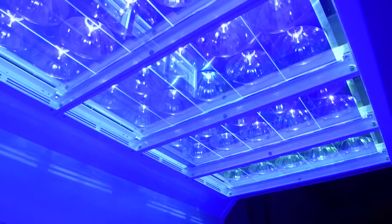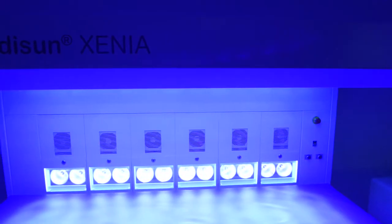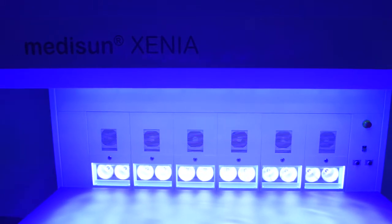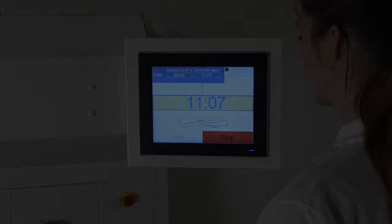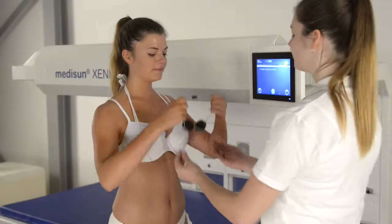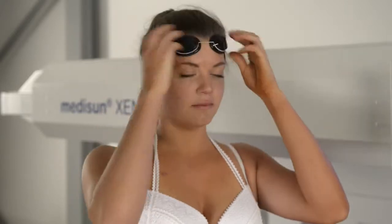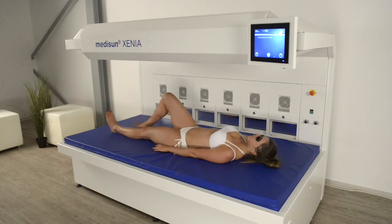The MidiSanxenia device is characterized by unique energy-saving lamp technology in connection with a modern computer control and simple operation. The operation and the exposure process are simple and comfortable. Due to the open system, the patient can easily enter and exit.